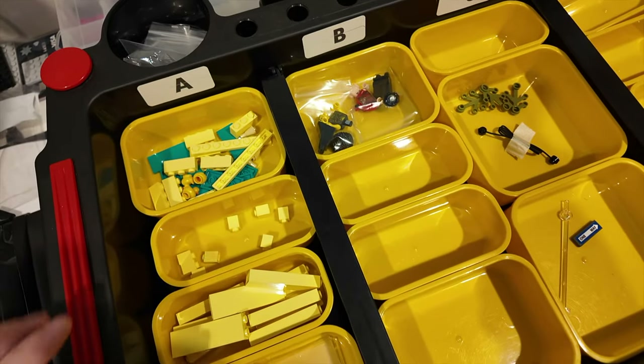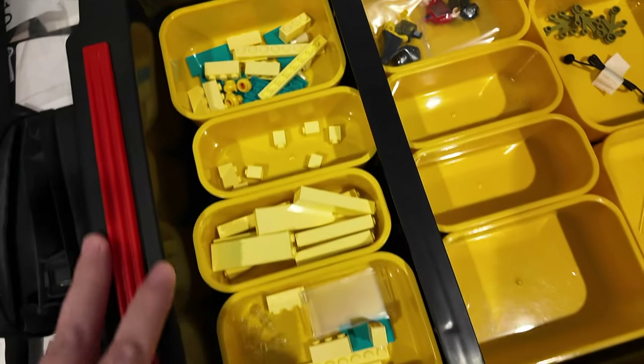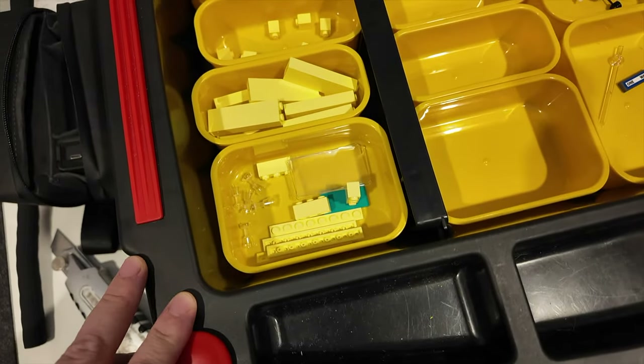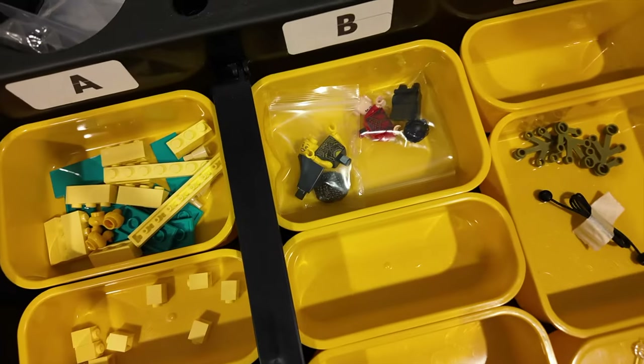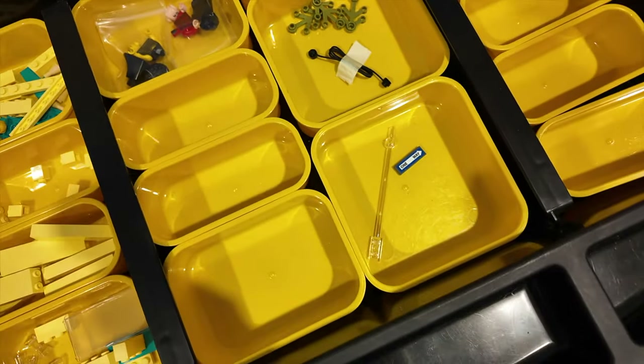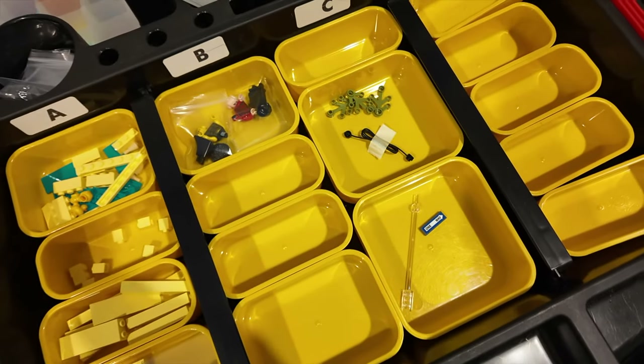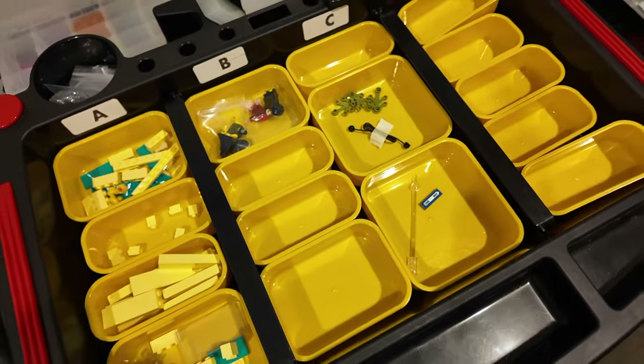That would be pretty quick and it didn't take long at all. The first order was mostly yellow parts, two minifigs for the second one, and just six pieces for the third one. Get those packed up and that is all for today — I'll catch up with you tomorrow if there are any orders.